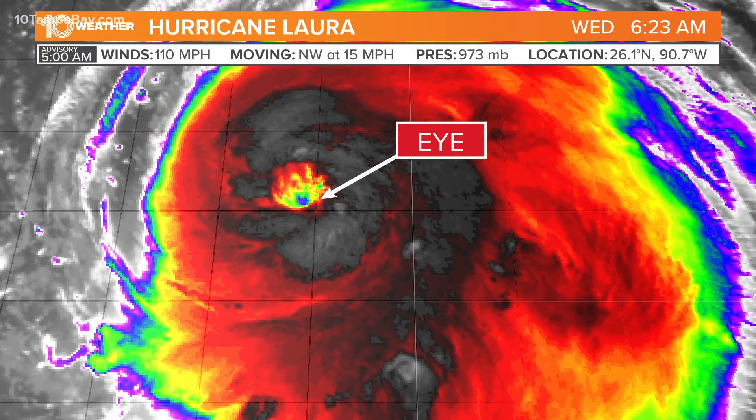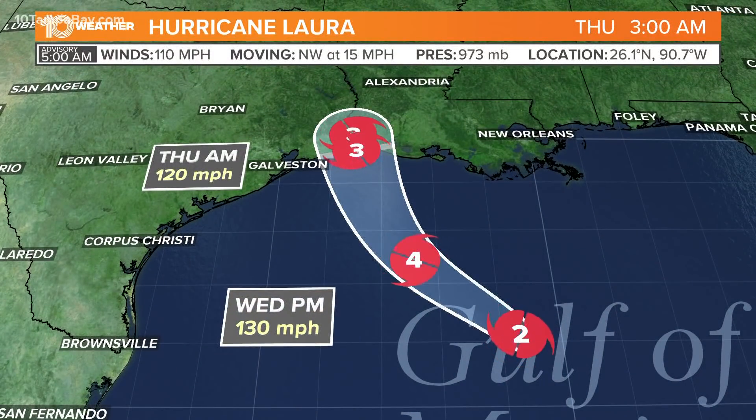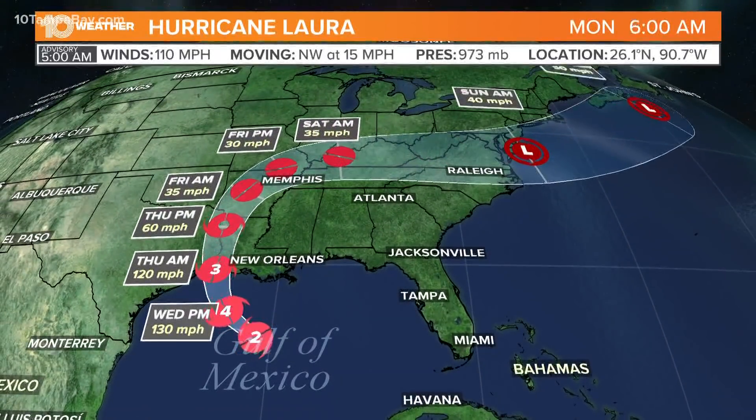Look at this 3D satellite here — you can see the eye and just look how well defined that eye is. It's a scary storm right there. Not to hype this up, but this is a big deal. When you've got a category three, potentially a category four major hurricane heading to the coast of Louisiana and Texas, all preparations for the folks there along the coast need to have them wrapped up by noon today.